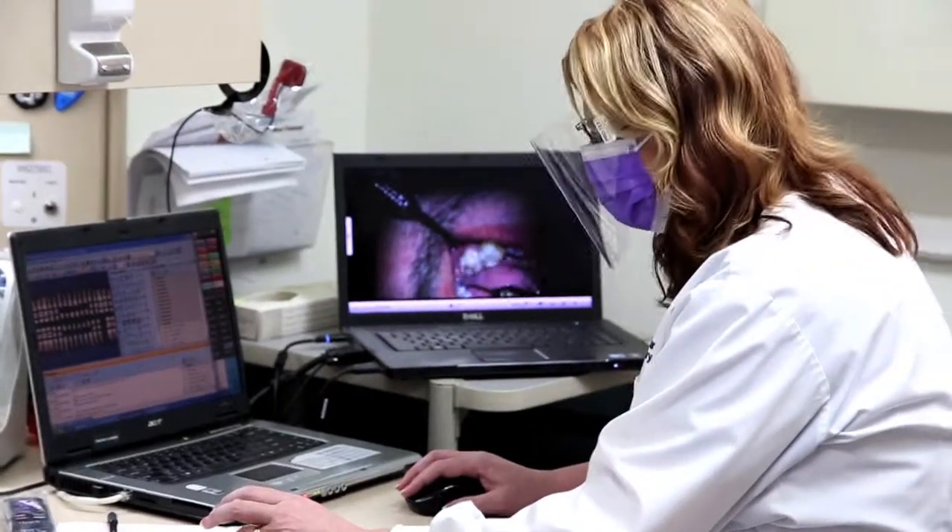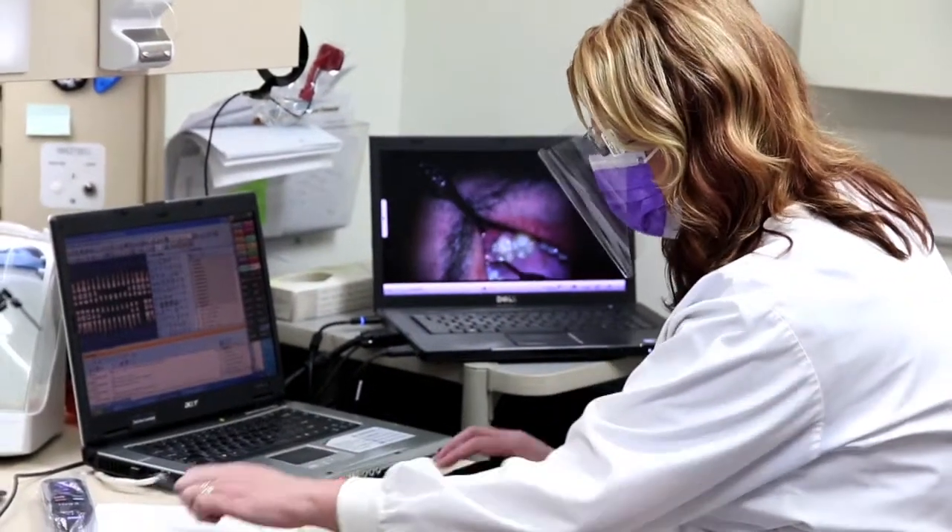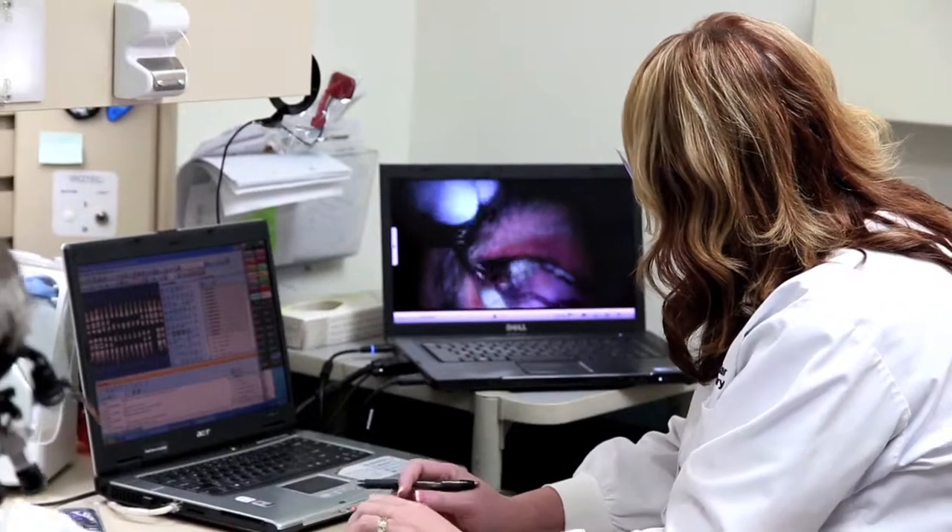Then, when I finish my x-ray exam, the hygienist gets up, she goes to the computer, I sit down and I start my exam. After some small talk, the patient then sees overhead exactly what it is that I see as I'm doing the exam.